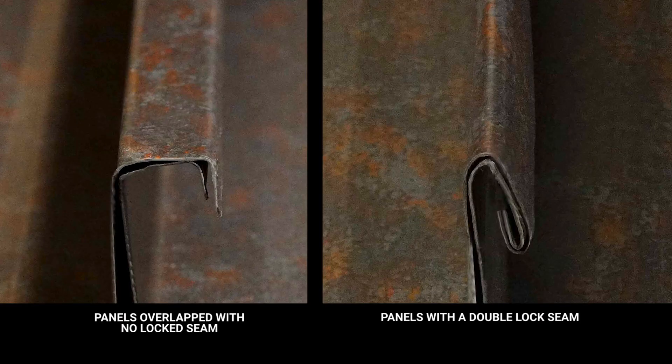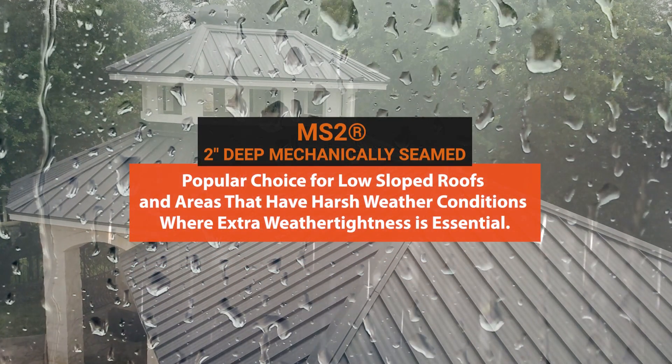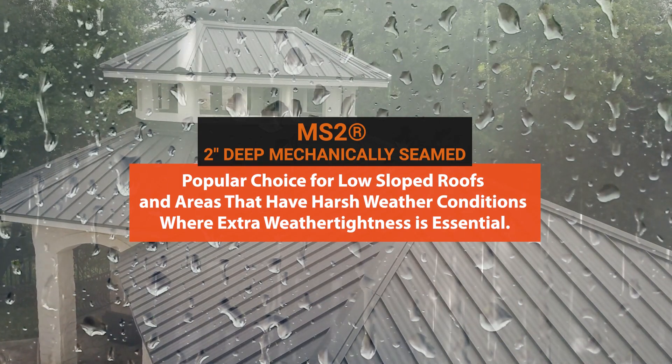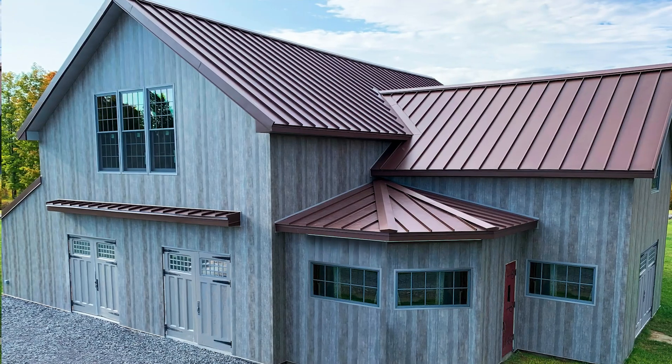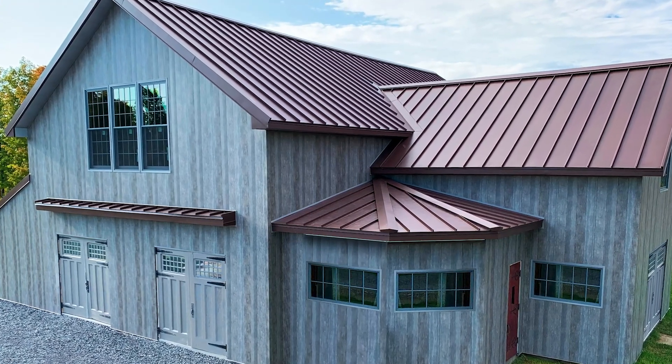This makes it a popular choice for low sloped roofs and areas that have harsh weather conditions where extra weather tightness is essential. It's perfect for both commercial and residential applications, and the panels offer superior performance and style.